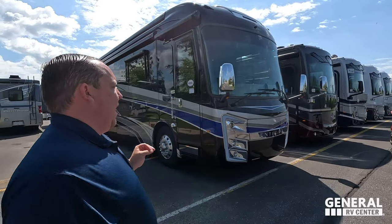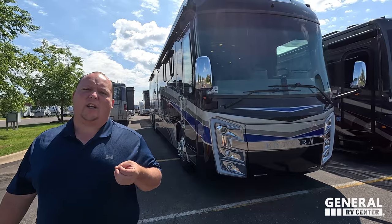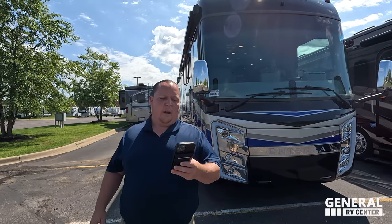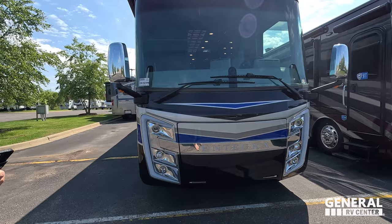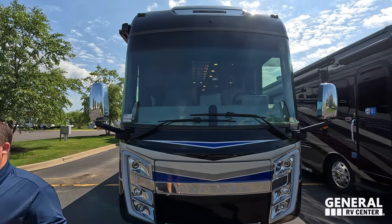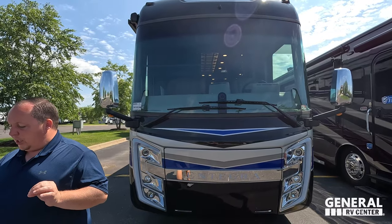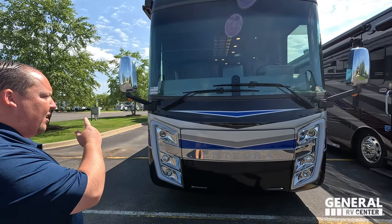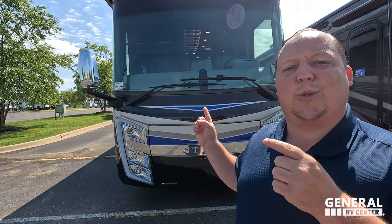The reason we haven't had Integra diesels is we do the Readas down in Florida, but the Aspires, Anthems, and Cornerstones we only sell at the northern stores, so whenever we can get our hands on one we're really excited. Model is 44R — the actual tip-to-tip length is 44 feet 11 inches. It sits on the Spartan K2 raised rail chassis with independent front suspension, Cummins L9 engine, 450 horsepower, 1,200 pound-feet of torque, and the Onan 10,000 generator. It's going to be one of the best riding Class A diesel pushers in the RV industry.